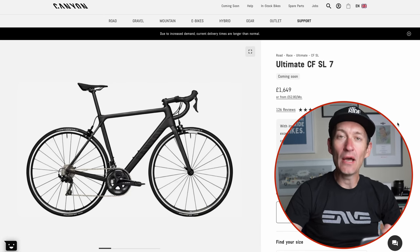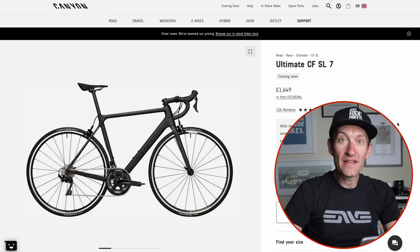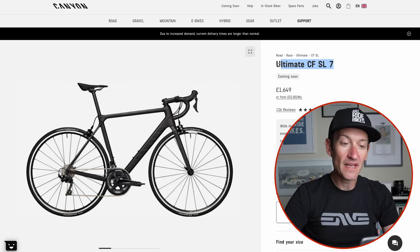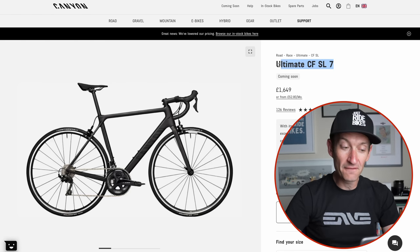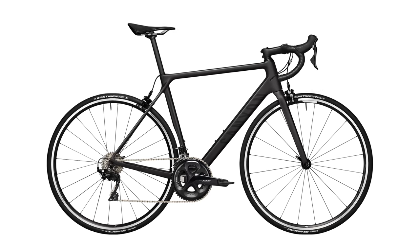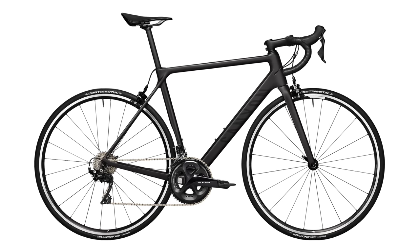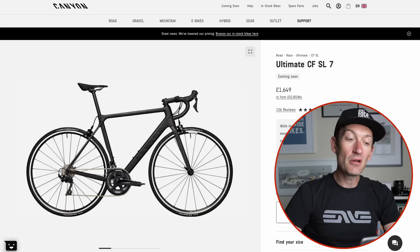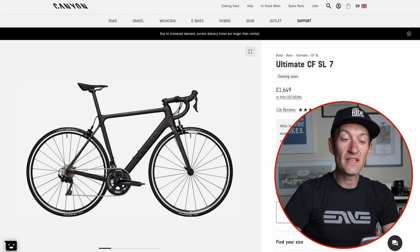Starting with Canyon and the Ultimate CF SL7 — it's now the most expensive, most high-end bike you can get from the German brand with rim brakes. It's a good-looking bike, just over £1,600, with a full carbon frame and fork, shallow alloy wheels, a full Shimano 105 groupset, and a claimed weight for a size medium of 7.72 kilograms. Last year Canyon still offered the CF SLX, the lighter frame, but this year the CF SL is the most high-end option.